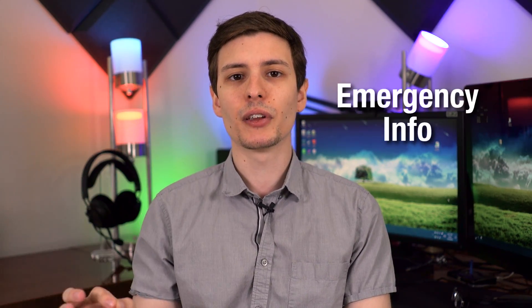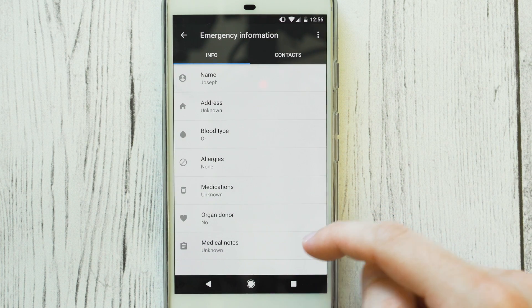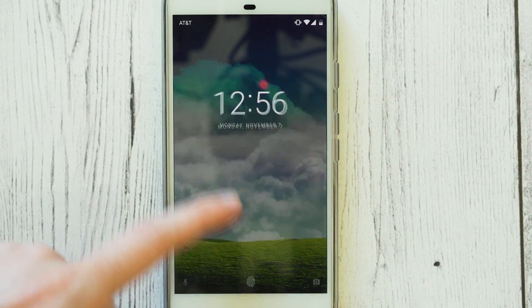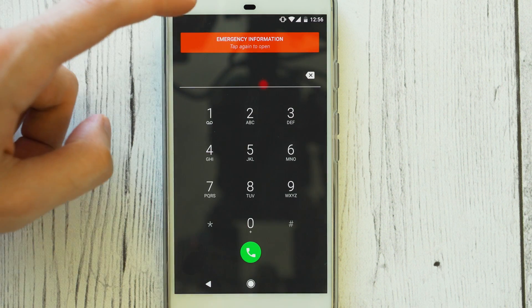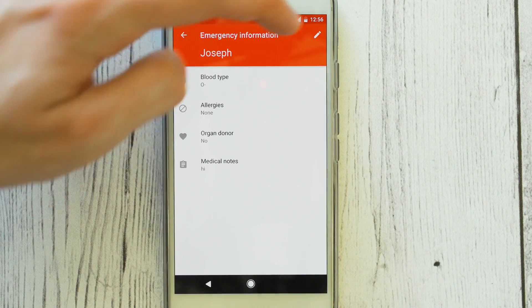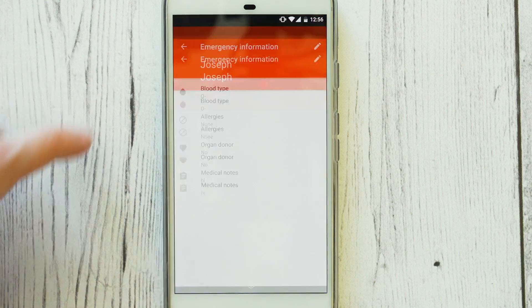Number five is emergency information — the ability to add medical information relevant in an emergency that is accessible from the lock screen. You can add information like blood type, your name, and medications you're on. So if you pass out, paramedics can look at your phone and get all that relevant information. The only issue is it's kind of hidden — you have to click emergency, then click emergency information a couple times. So most people won't know it's there, but if medics are taught that the information is there, it might still be useful.